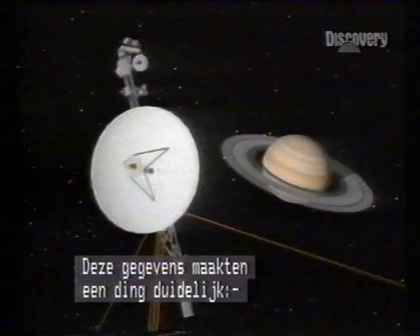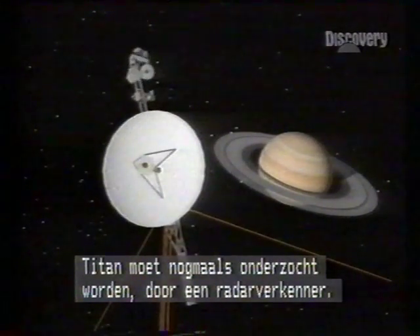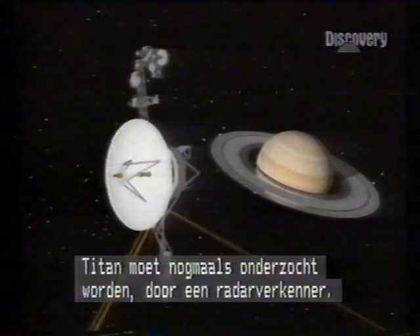As Voyager radioed home, one thing was clear: Titan, largest of the Saturnian moons, must be revisited by radar mapper.